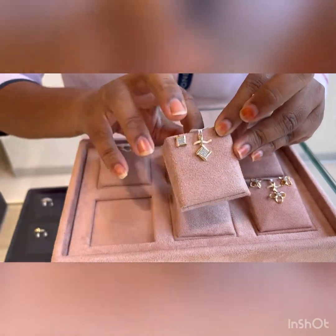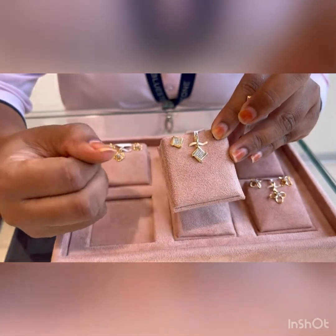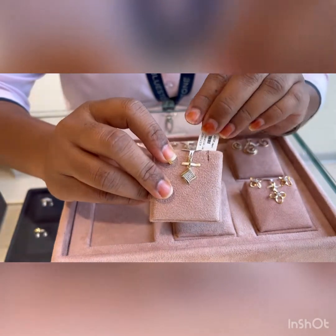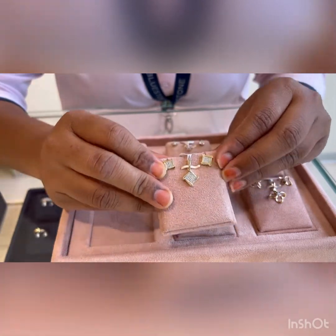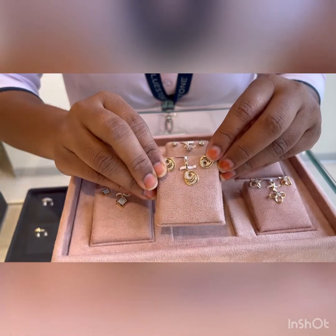All these diamonds are done in pave setting — as you can see, the diamonds are visible but not the prong settings. So total set together it is coming to ₹50,000. Currently we are having discounts on our diamond jewelry, up to 25% off on making charges.